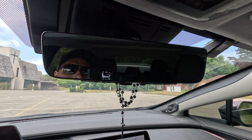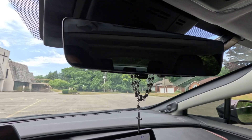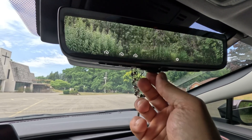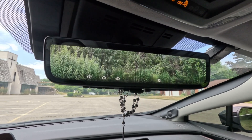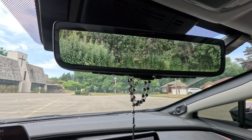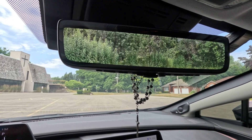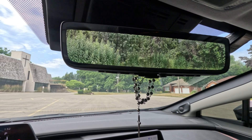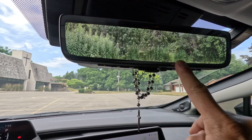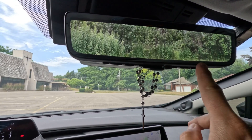Another cool feature is the auto-dimming mirror. If you flick it, you can actually look through a rear camera, so you can always see something behind you. If you have something blocking your view of the rear window — a tall person or big luggage — you can use this setting to always have a clear view of the rear of the car.